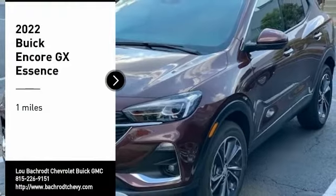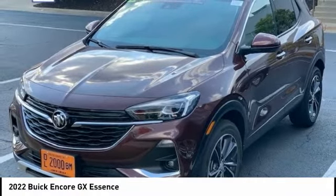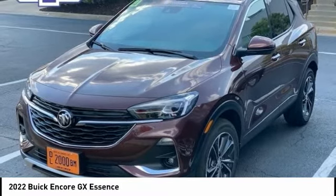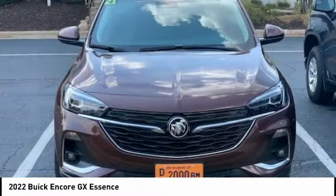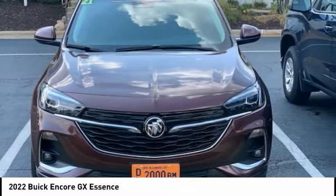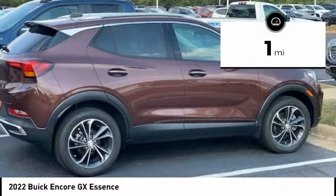Stop by and take a look at the 2022 Encore GX. The Buick Encore GX provides plenty of space and functionality with its compact SUV body. It also provides plenty of safety features and a wide variety of options that you can upgrade to. This vehicle has less than 100 miles.